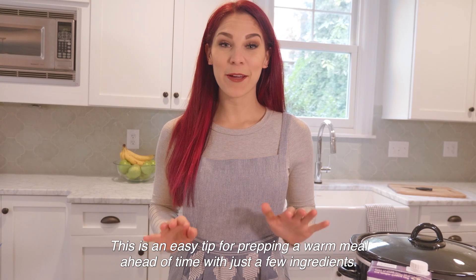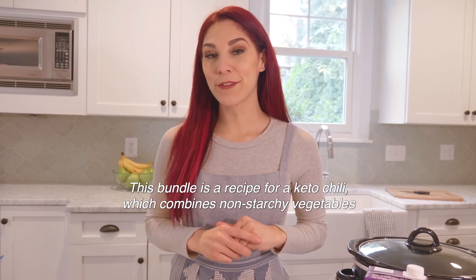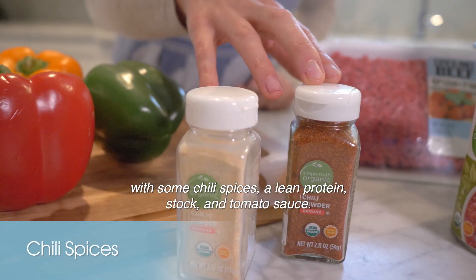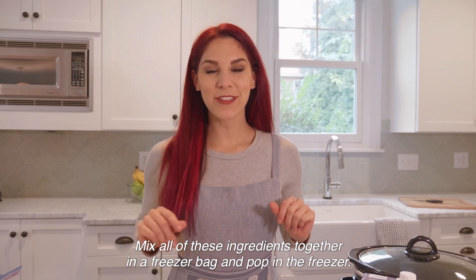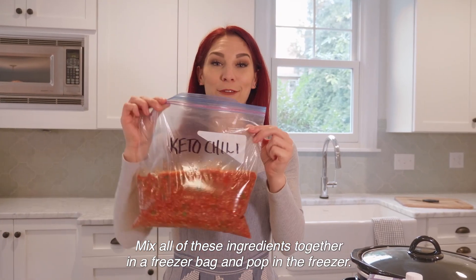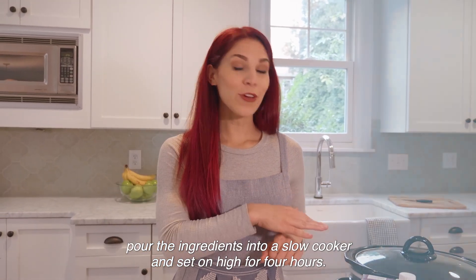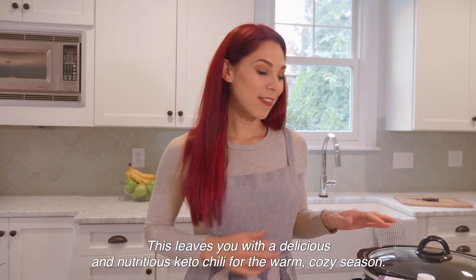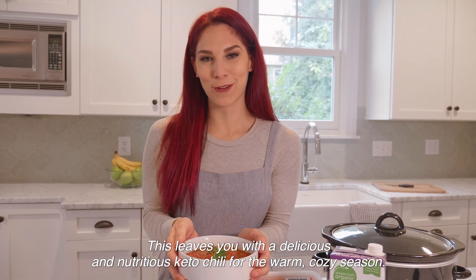Tip number four: crock pot bundles. This is an easy tip for prepping a warm meal ahead of time with just a few ingredients. This bundle is a recipe for a keto chili, which combines non-starchy vegetables with chili spices, a lean protein, stock, and tomato sauce. Mix all of these ingredients together in a freezer bag and pop in the freezer. When you're ready, pour the ingredients into a slow cooker and set on high for four hours. This leaves you with a delicious and nutritious keto chili for the warm cozy season.